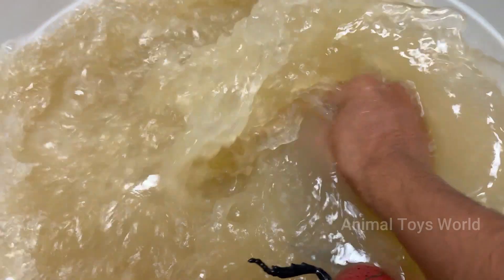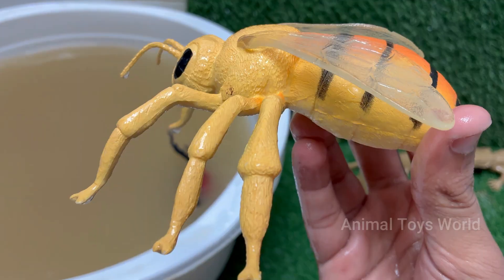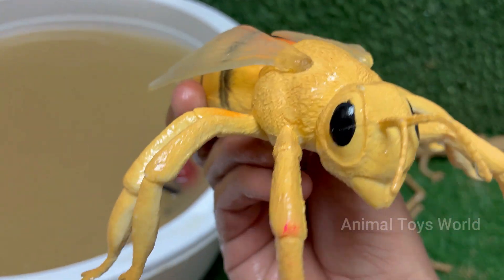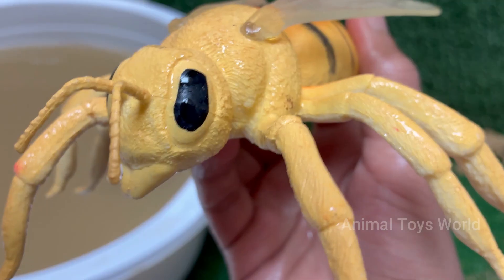Honeybees are responsible for pollinating around one-third of the food we eat, including fruits, vegetables, and nuts. The buzzing sound comes from the rapid beating of their wings — about 200 times per second.